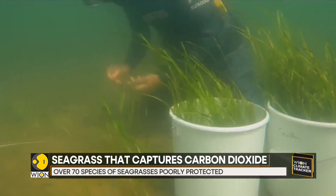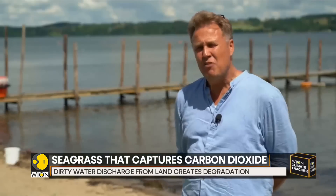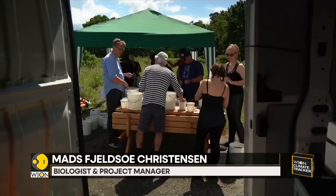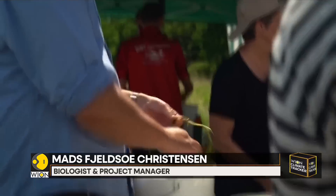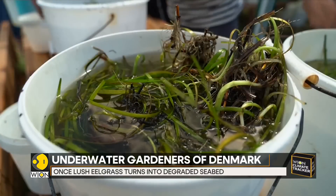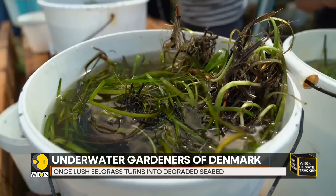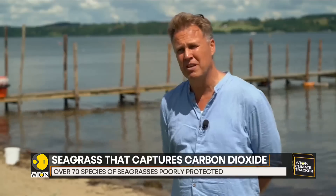This is part of a five-year project. The aim is to restore the once lush eelgrass beds. The eelgrass, or seagrass, is fundamental to life in Vaila Fjord and Denmark's inner seas. It's like a nursery for small fish — like the forests of the sea.